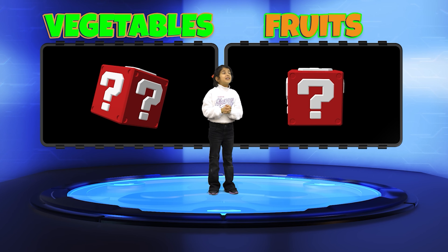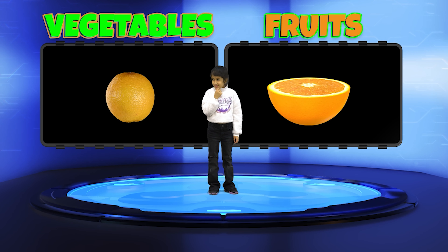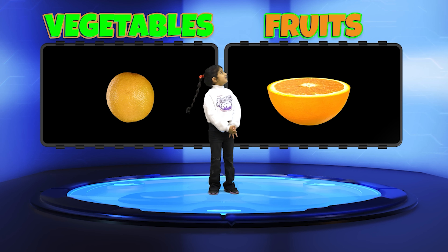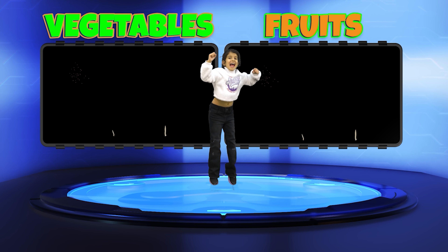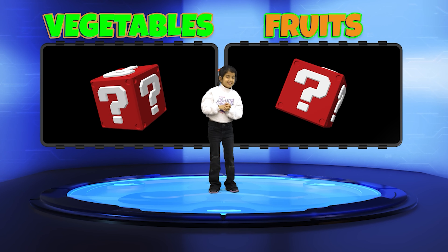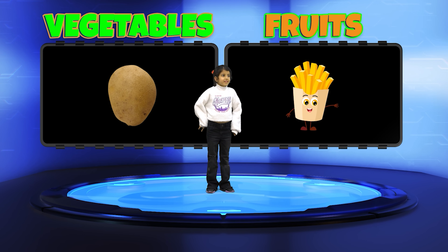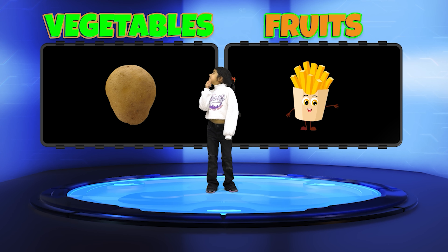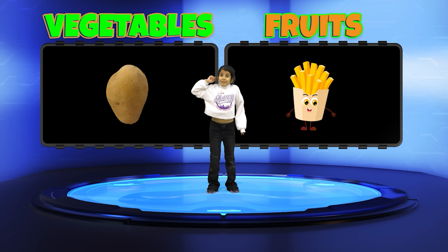Panna, you're up first. Here's your first question. Is an orange a fruit or a vegetable? Correct. Off to a good start. Second question — is a potato a fruit or a vegetable? Vegetable!